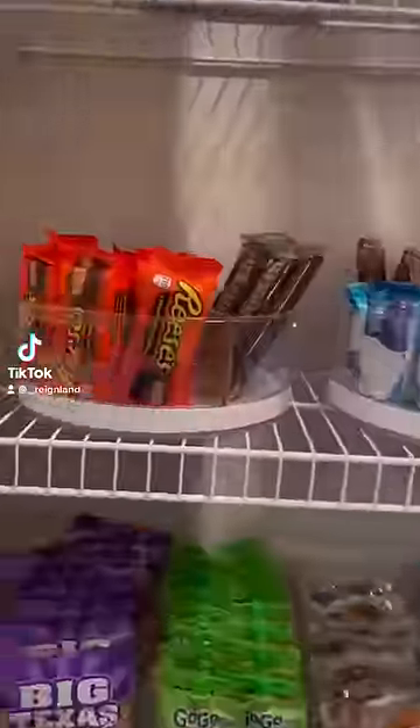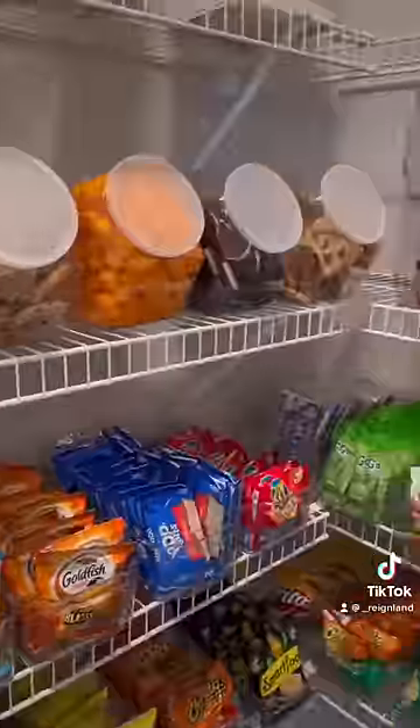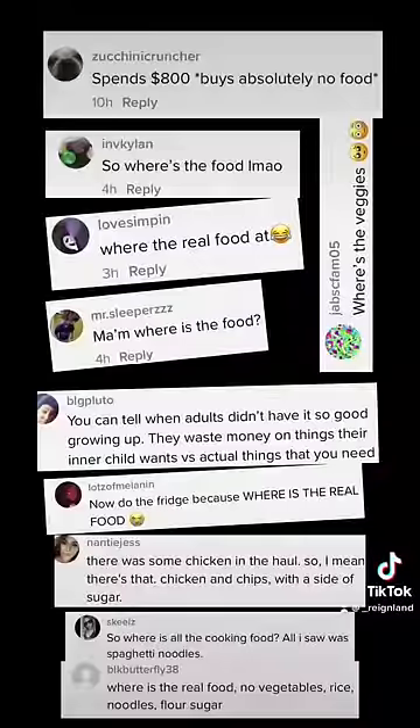I had this video of my snack pantry go vary yesterday and almost all the comments were asking where the real food is, which was alarming to me because I hope you don't put your meat and eggs in the pantry.